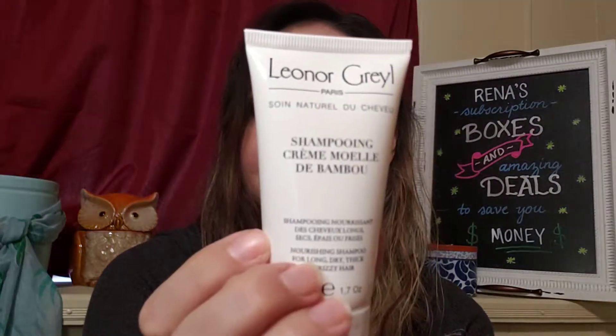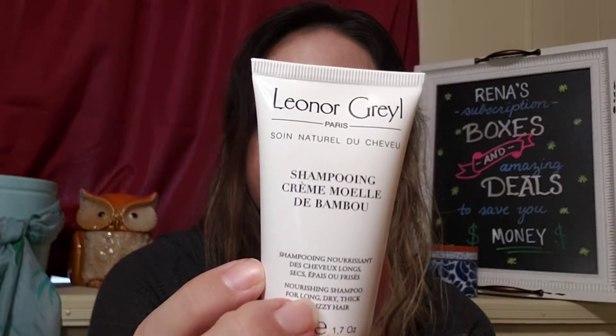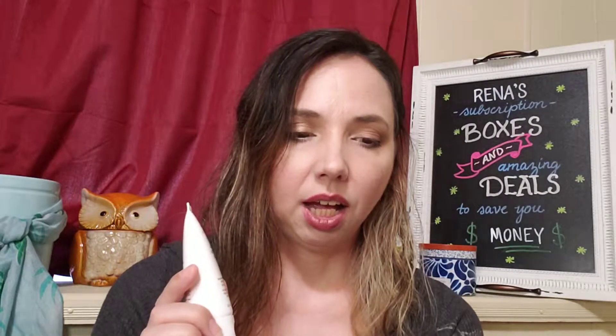Next up is by Lenore Grail — it's a bamboo shampooing cream. I won't attempt the French name, but basically it has bamboo marrow, vitamin E, and silk proteins. It nourishes, detangles, smooths, and protects from breakage, and seals in moisture. I'm excited to try it, though I'll say this size is 1.7 ounces and retails for $15, and the 6.7-ounce retails for $51 — which is steep for a shampoo.